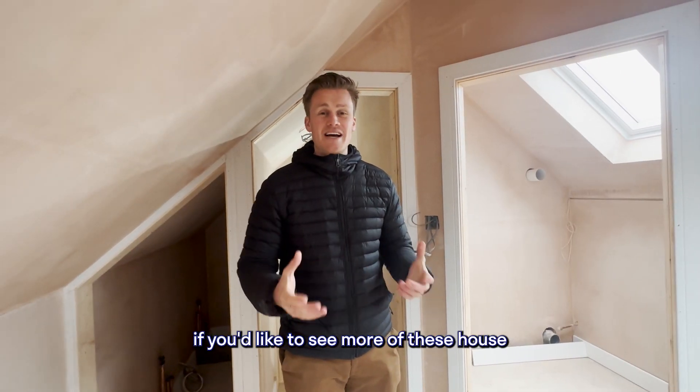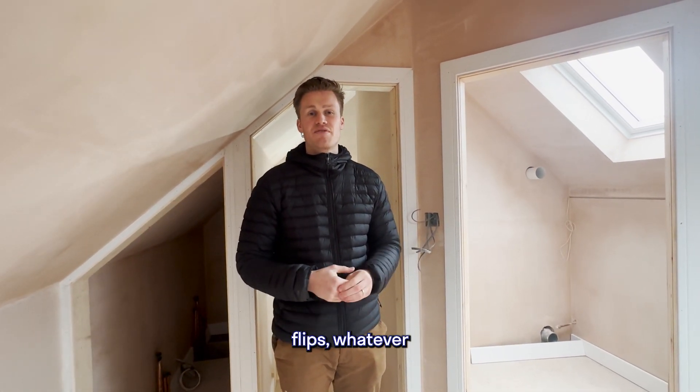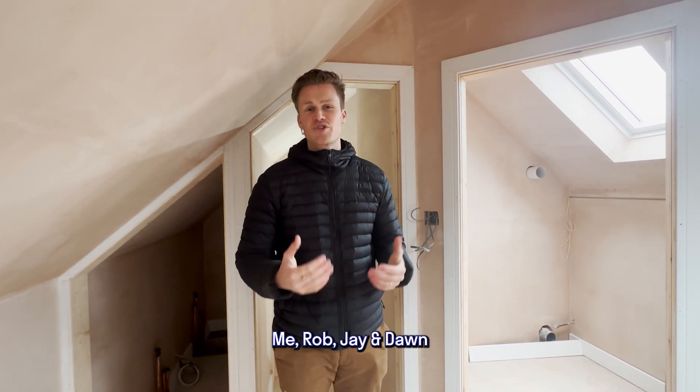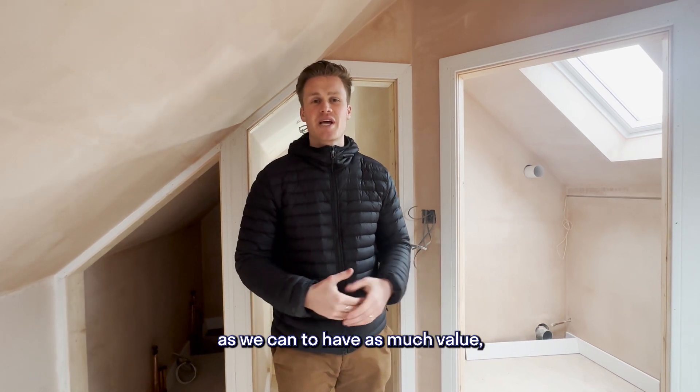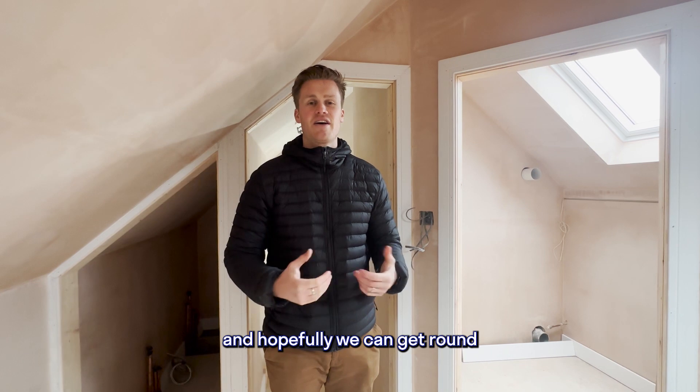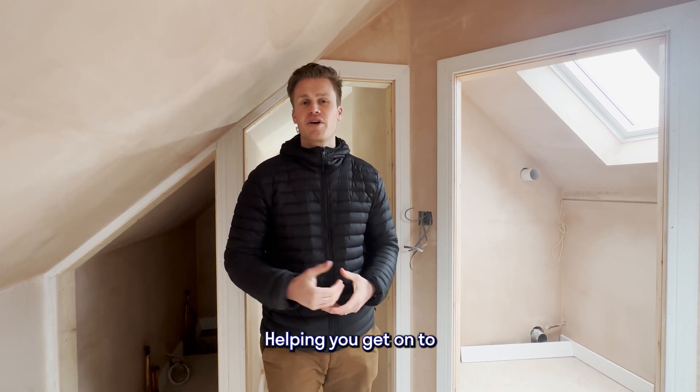If you'd like to see more of these house renovations, HMO projects, flips, whatever it may be, please like, subscribe and follow. Me, Rob, Jay and Dawn and the team will be sharing as much as we can to add value. We'd love to hear your questions and hopefully we can get around to answering them and helping you get on your property journey.